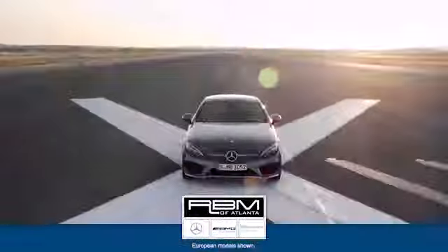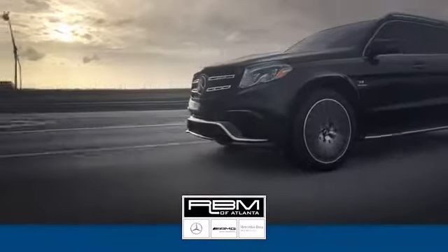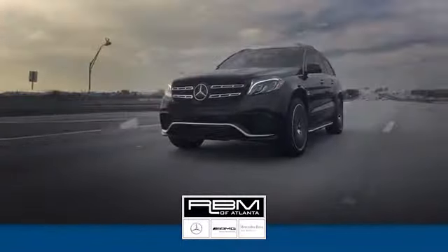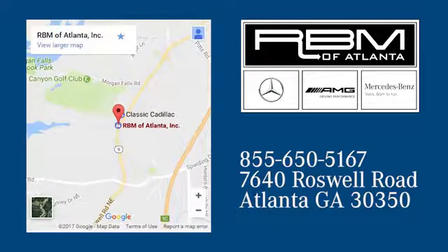Hurry in today for a test drive. At RBM of Atlanta in Sandy Springs, we have the best selection of new and top quality pre-owned vehicles to choose from. We are conveniently located at 7640 Roswell Road in Atlanta.